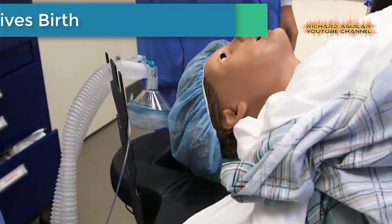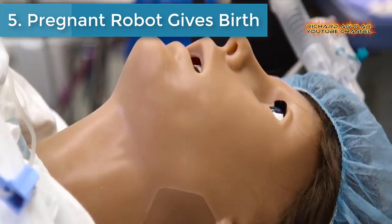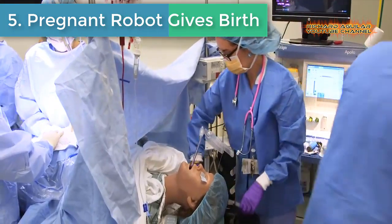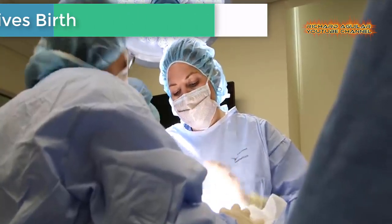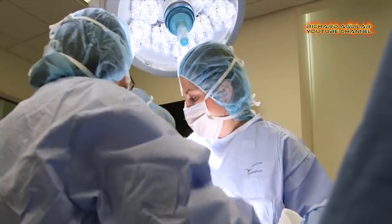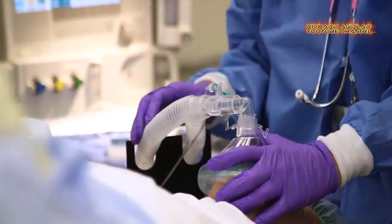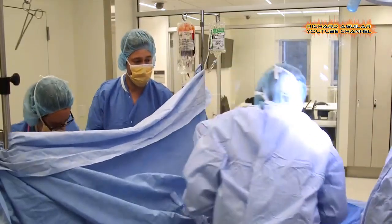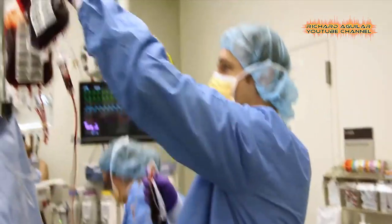Number five: pregnant robot gives birth. Meet Victoria, one of the most technologically advanced and highly realistic patient simulators on the market. Watch her give birth via emergency C-section as part of a medical training exercise.